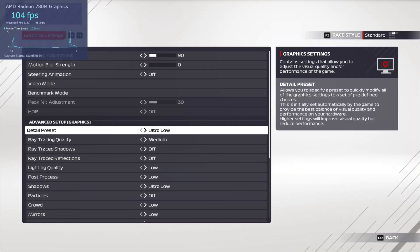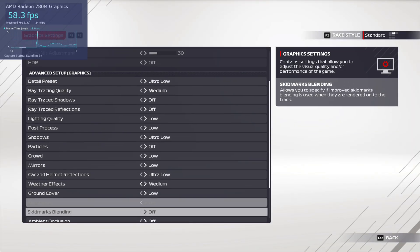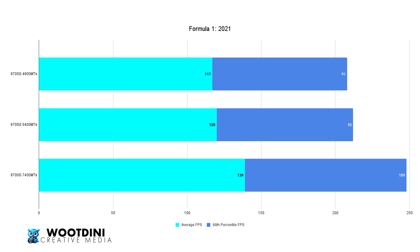Formula 1 2021: on 4,800 megatransfers, we hit 117 average FPS and 91 on the 99th percentile. At 6,400, not too much of an increase oddly enough — 120 average FPS and 92 on the 99th percentile. But then we saw a bigger jump at 7,400: 139 average FPS and the 99th percentile at 109.